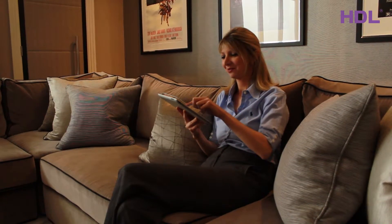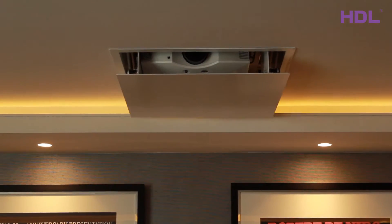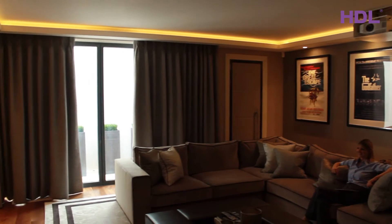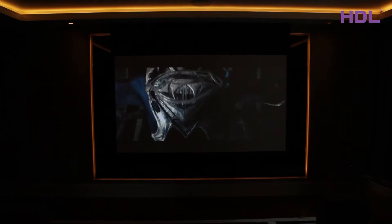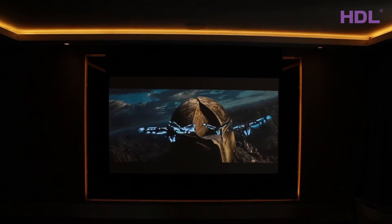I see you found me in the home cinema and I've got the iPad with me for ultimate convenience — I don't even need to leave my seat. What a great movie.